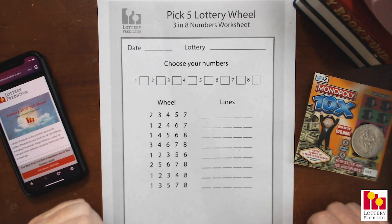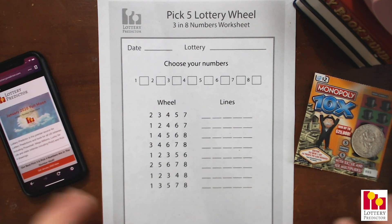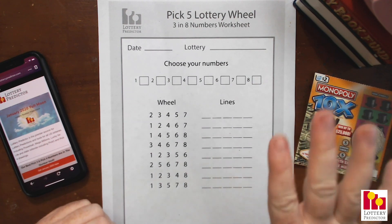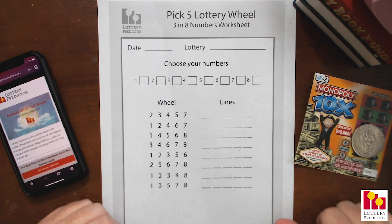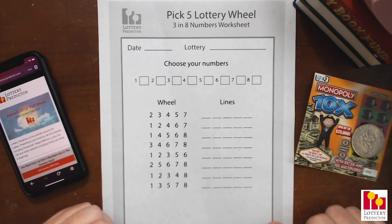This is a rundown worksheet that will work for any pick-five lottery, so it'll actually work for Mega Millions as well as Powerball, or any pick-five lottery in your state or country. You can get this rundown worksheet from lotterypredictor.com — it's in the resources section, it's completely free, download it. You're going to want to get this because it's got our wheel on it, and that's the critical thing that's going to increase our chances.